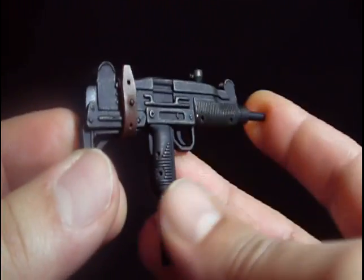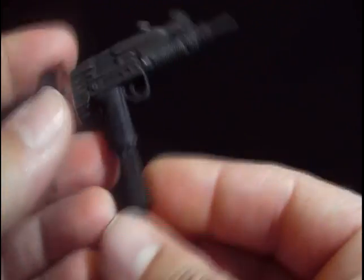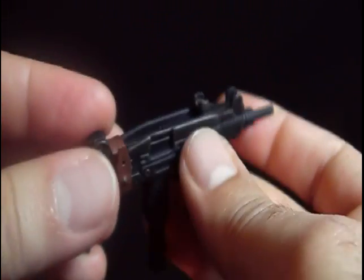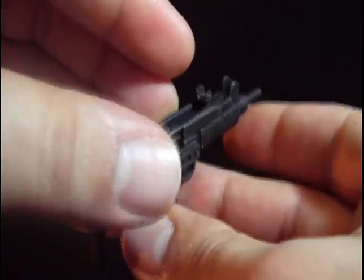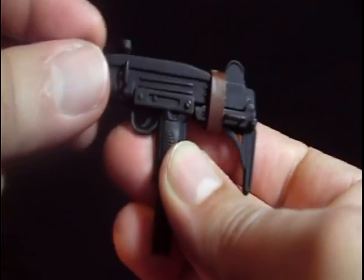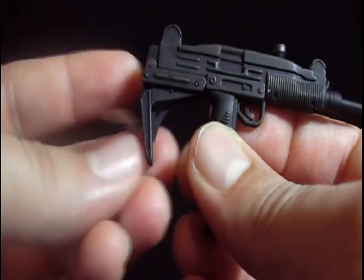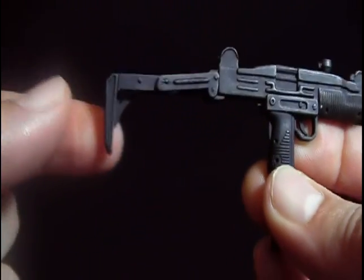The Uzi 9mm — oh man, the detail on it is spectacular. The magazine comes right out, a long mag, and you can see the bullets in there. Very nice, Hot Toys. The cocking handle on the Uzi does not move, which is a bit disappointing — I would like to see that cock back. But it still looks awesome. It brings this little strap so you can attach it to the belt or to the straps inside the coat.